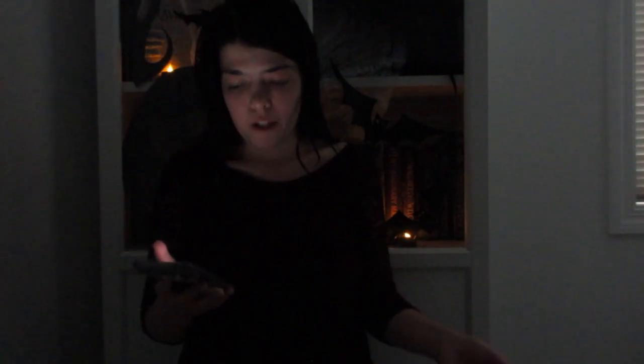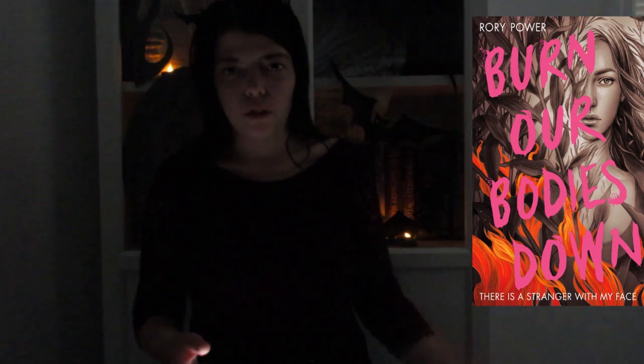The next one is Burn Our Bodies Down by Rory Parva. I kind of like the UK one more just because it has a more mysterious feel and it just screams mystery — you don't really know what's going to happen, it keeps you guessing and draws you in more. I like that pink, it's so vibrant and right in your face. The US isn't so bad either, but I just don't really like the color scheme — I think it blends in with the title. So I like the UK more.